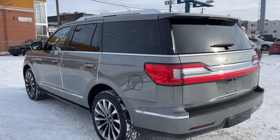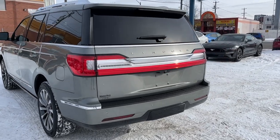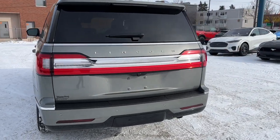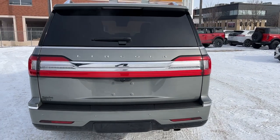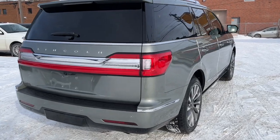This Navigator comes in Silver Jade Metallic and has the luxury package. Coming around to the back we have a reverse camera with sensors, a 360-degree view camera, and lastly the hands-free power lift gate.